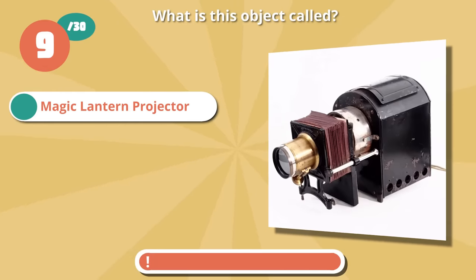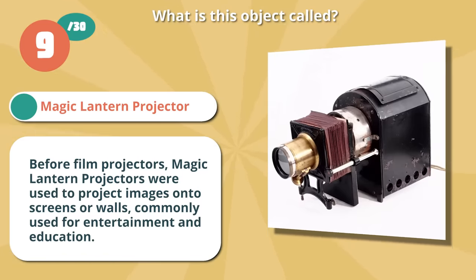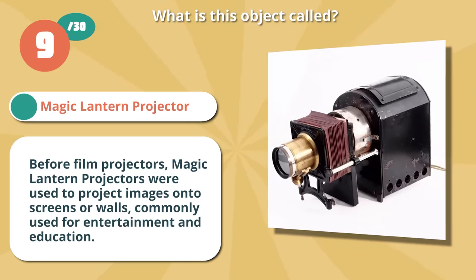Spot on with magic lantern projector. Before film projectors, magic lantern projectors were used to project images onto screens or walls, commonly used for entertainment and education.